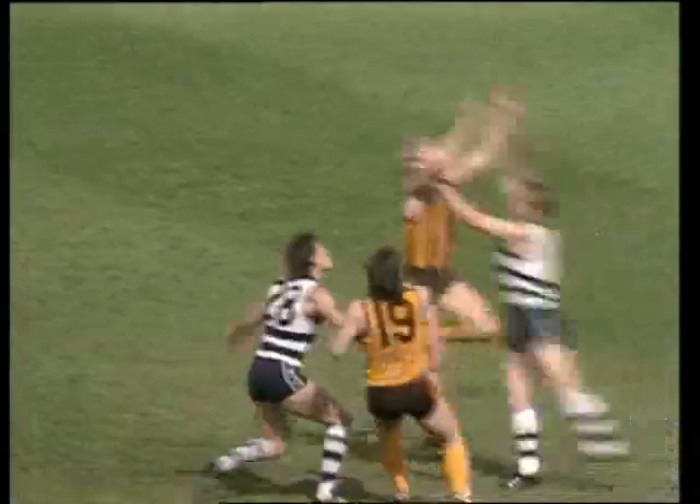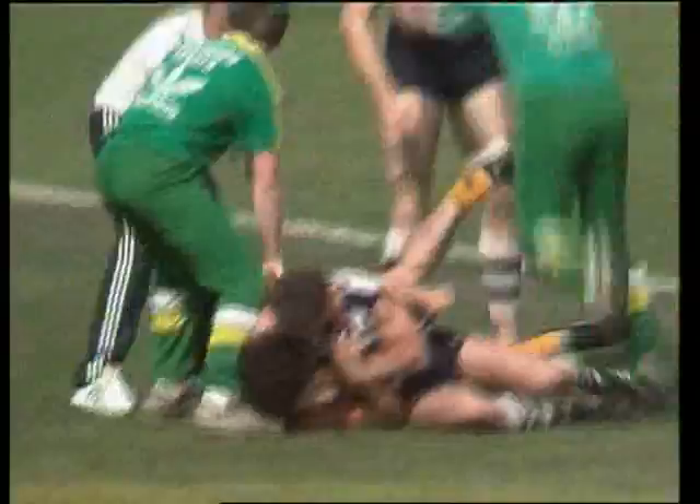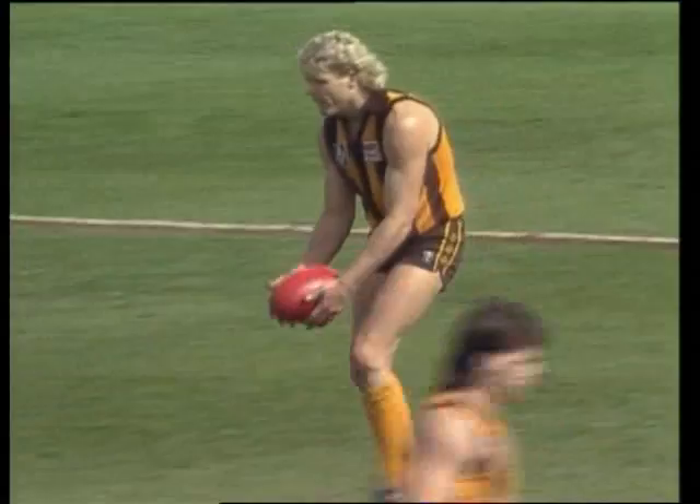The sweeping hand pass over the top sends Pritchard away, down towards full forward. Brereton — the test here. He's taken a mark. What a courageous mark. That was a fitness test for Dermot Brereton — he went back and he took it. A bit happening, as you can see. This is going to be the order of the day. Down in the first 15 seconds of the game. A chance to kick Hawthorn's second goal from 25 metres out — he's put it through.